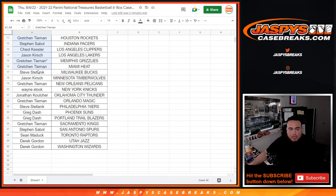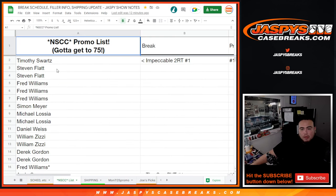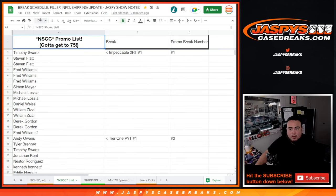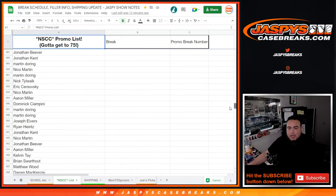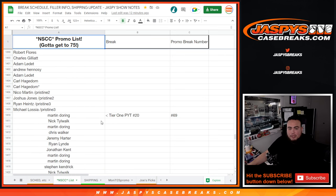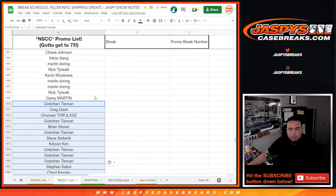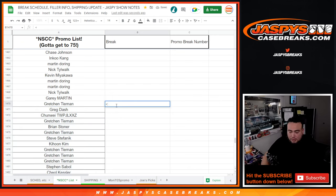I'm going to copy and paste the list of customer names, put you guys into the list here. I think you guys are officially break number 71. We start off with promo break 1 and already all the way down here. That was tier 1, that was 70, so this is going to be 71. This is 2021-22 NT Basketball PYT number 9, and officially number 71.